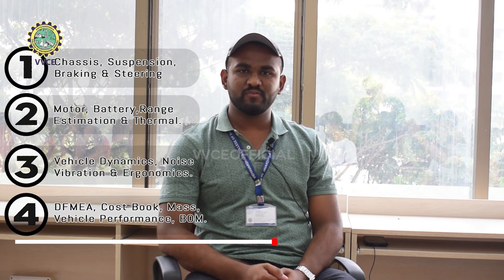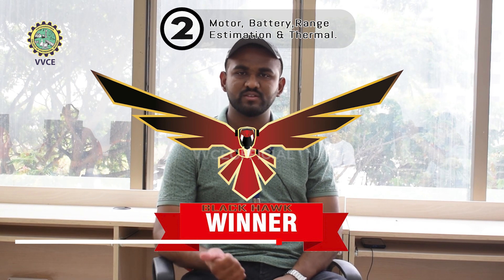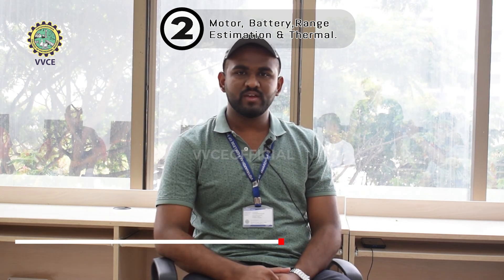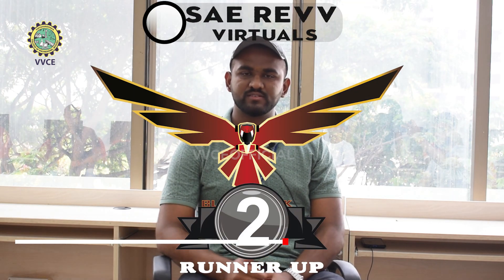I'm Sohan, captain of Team Blackhawk Racing from Mechanical Engineering. We are a team of 35 members. Recently, we participated in SAE REVE. We had our virtuals on 9th and 10th of April. There were four rounds, and we won first place in the second round, which was engine and electrical powertrain. We also secured an All India ranking of second in that round.